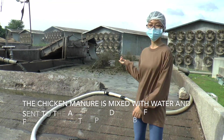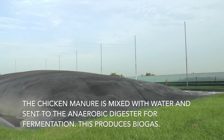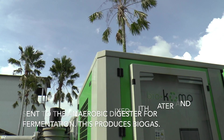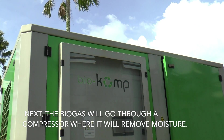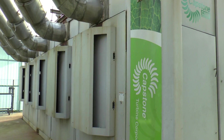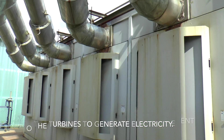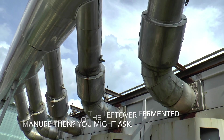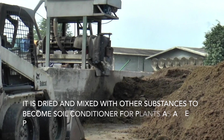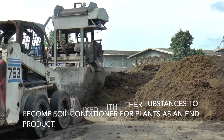The chicken manure is mixed with water and sent to the anaerobic digester for fermentation, which produces biogas. The biogas will go through a compressor where it removes moisture, and is then sent to turbines to generate electricity. The leftover fermented manure is dried and mixed with other substances to become a soil conditioner for plants.